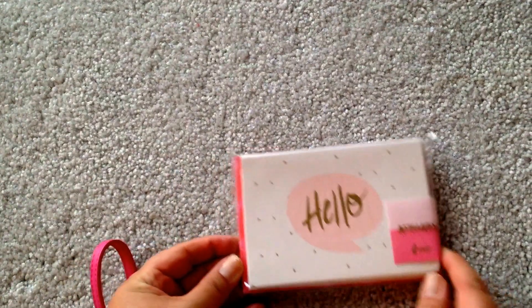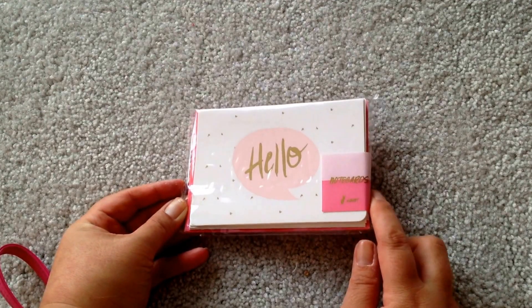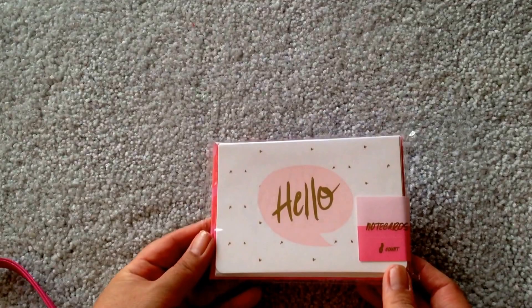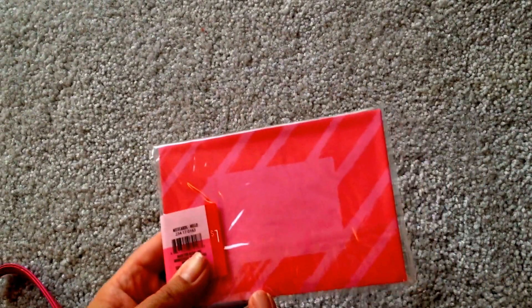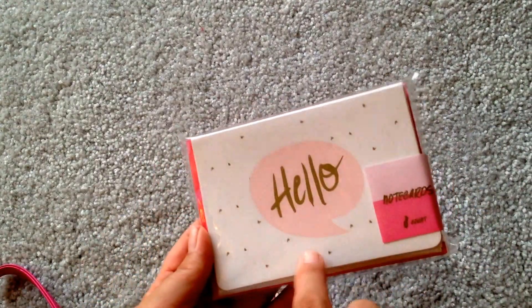Then they had a whole line of note cards, but this is the only one I got. I liked all of them, but I don't want to buy too many because I don't use all of them — this one I know I'll definitely use, so cute. I honestly don't like their envelopes though. I just wish they were plain white or plain pink and not this. I'm kind of picky, but this is so pretty.